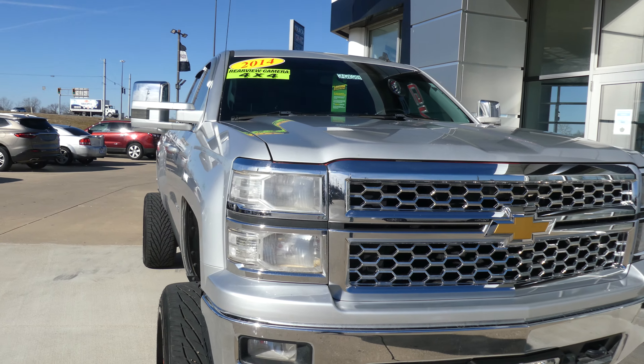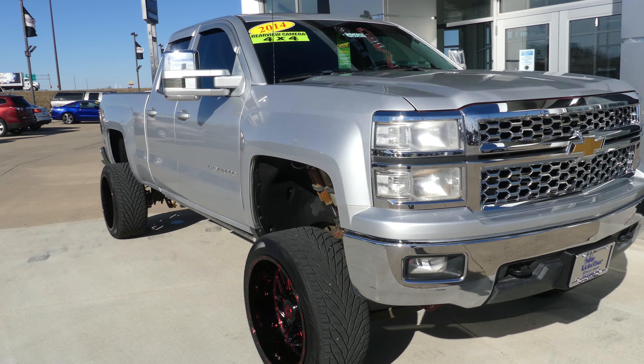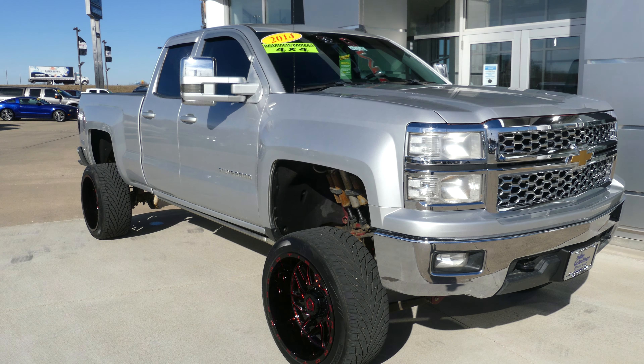If you have any questions about this Silverado or you'd like to schedule a test drive, give us a call. Our number is 812-882-5574.